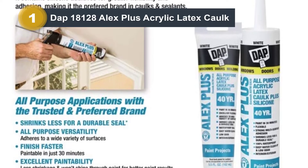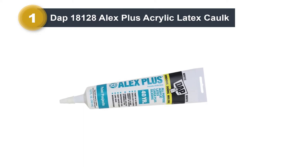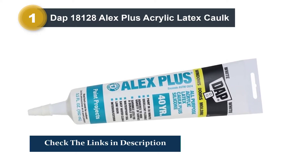After the application of the DAP Alex Plus, it forms a great seal. The caulk, when fully cured, is mildew-resistant, which makes it ideal for home exteriors. It is easy to clean up with water, and when applied, it can be painted in just 30 minutes.